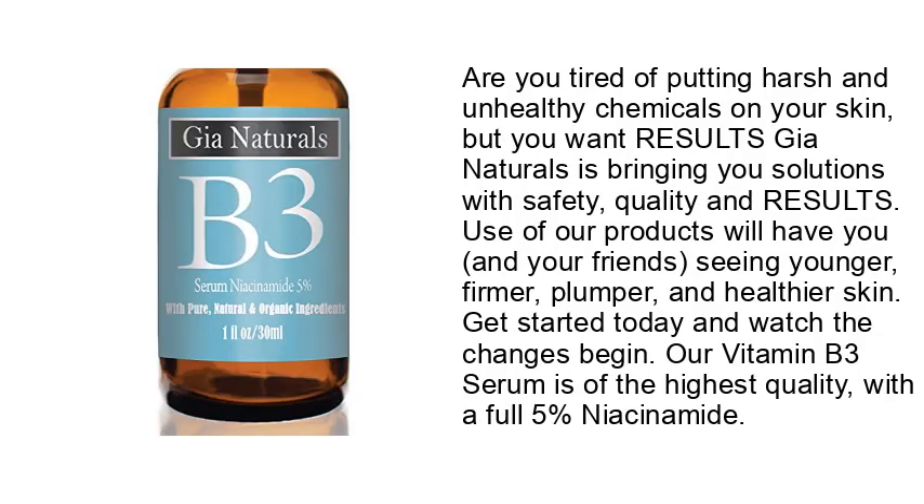Are you tired of putting harsh and unhealthy chemicals on your skin but still want results? Genaturals is bringing you solutions with safety, quality, and results. Use of their products will have you and your friends seeing younger, firmer, plumper, and healthier skin. Get started today and watch the changes begin. Their vitamin B3 serum is of the highest quality, with a full 5% niacinamide.